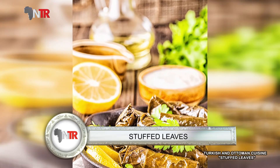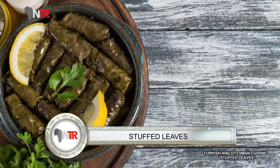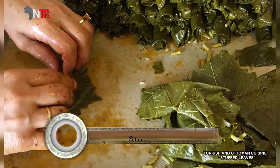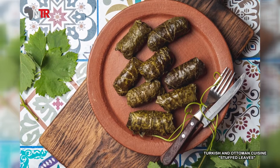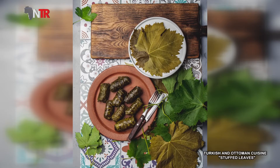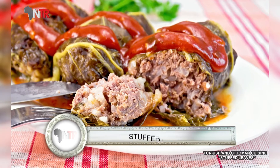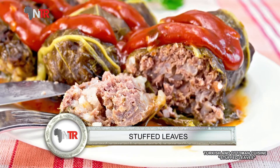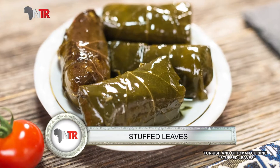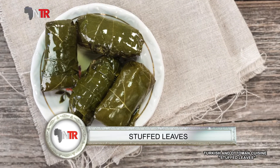One of our homemade delicacies, stuffed leaf wrap is one of the most admired and consumed dishes of Turkish cuisine. As in every traditional dish, stuffed leaves are produced with different techniques according to each region. The most popular of these are meaty leaf wrap and olive oil wrap. While olive oil leaf wrap is generally famous in the Mediterranean and Asian regions, meaty leaf wrap is popular almost all over the country. Today we will try to give information about this regional leaf wrapping.